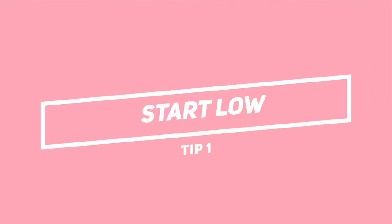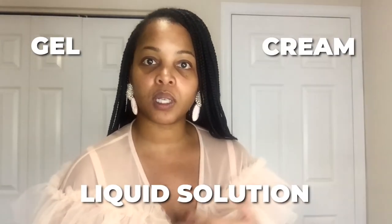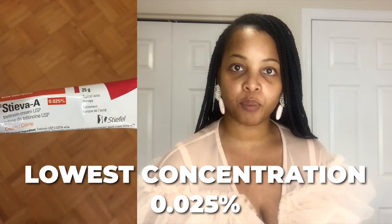Tip number one is to start low. There are different concentrations of Tretinoin starting with the lowest at 0.025%, then 0.05%, and the highest strength is 0.1%. You also have different textures or formulas of Tretinoin: cream, gel, or liquid solutions. If you're just starting off, my recommendation would be to start with the lowest concentration, which is 0.025%. I also recommend the cream over the gel or the liquid solution.